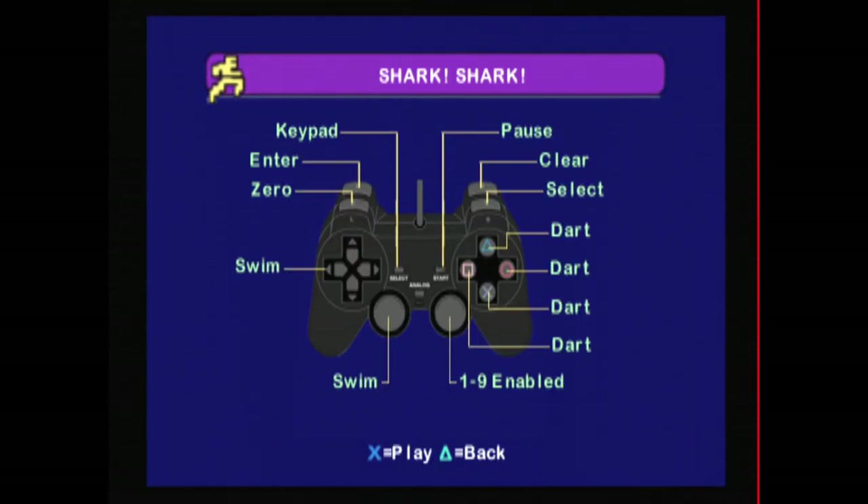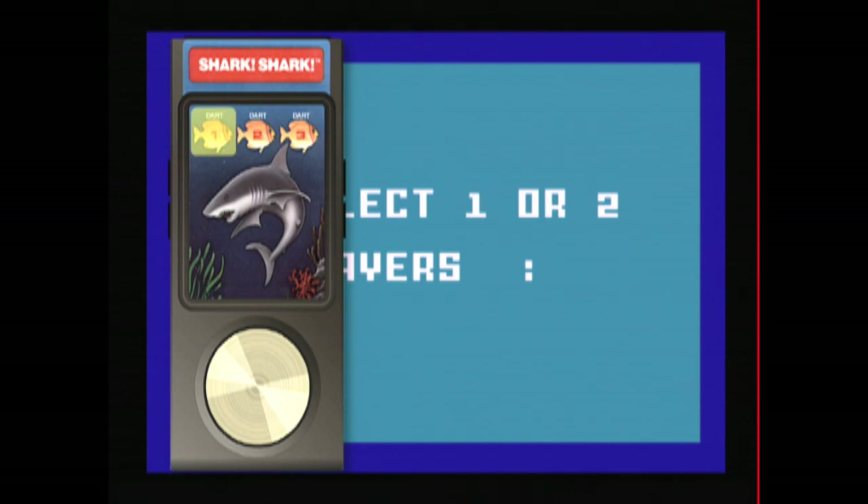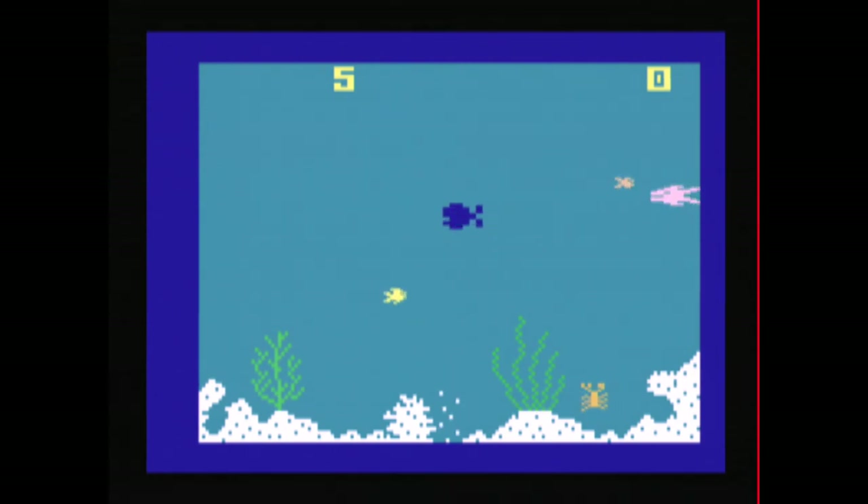I recently bought an Intellivision for about 30-35 bucks, which came with a stack of about 30 games in their packaging with manuals and the joystick overlays. The Intellivision doesn't work very well, so this is a nice option for those of you that would like to check out some Intellivision games without going through the hassle of buying one and working with 30-year-old electronics.